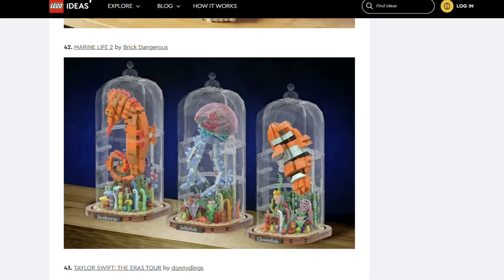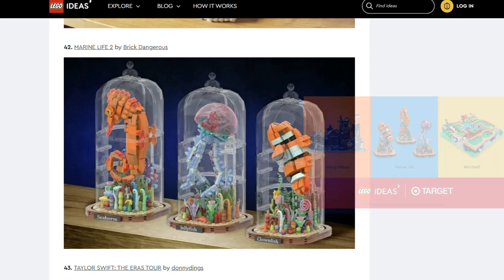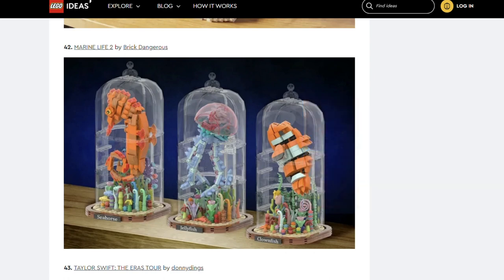Next is Marine Life 2 by Brick Dangerous. This set looks familiar — a previous version reached 10,000 supporters but wasn't approved by Lego. The same creation made it to the Target collaboration with Lego, but unfortunately it didn't win. That was the contest that saw the Viking Village become an official set. Brick Dangerous is back with an improved version which includes movable pieces.